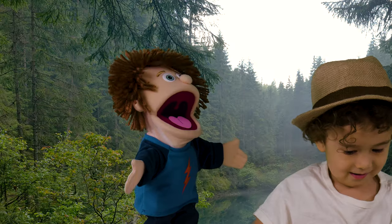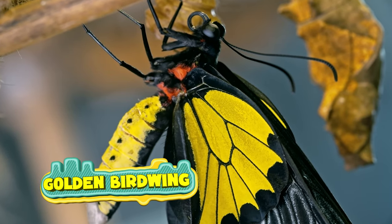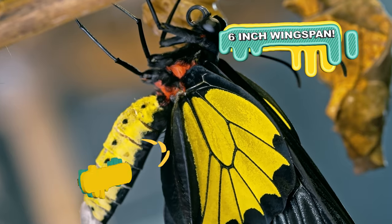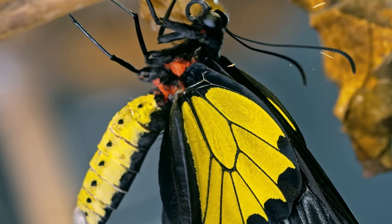And what's that you got there? It's a bird wing! A Golden Birdwing is a large tropical butterfly. They have a wingspan of about 6 inches. The females are larger than the males, and the females have black or dark brown wings.